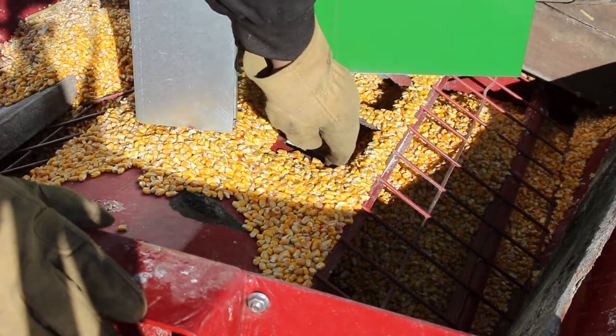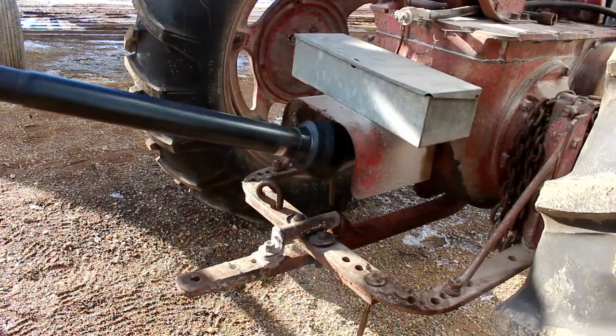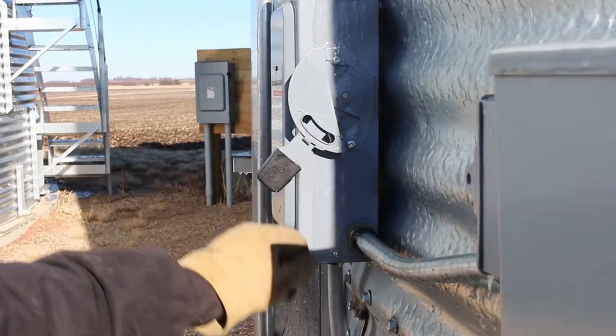Never put your hand in or around the auger when it is powered, and stay at least three feet from a PTO shaft. Always fully power off bin electricity before entering.